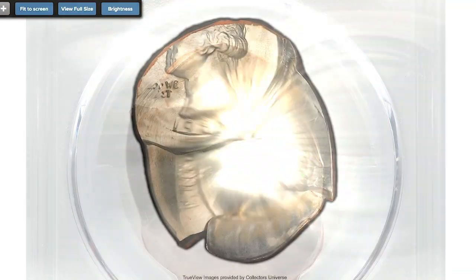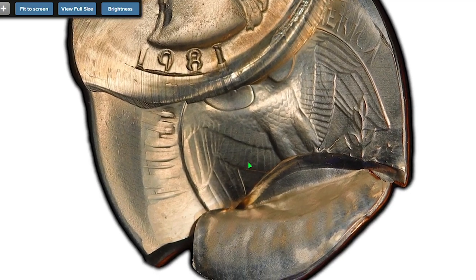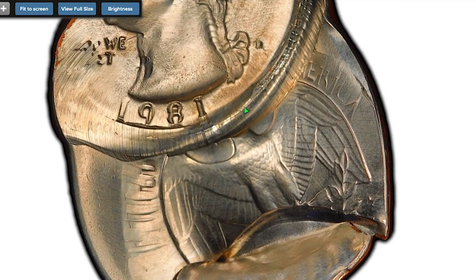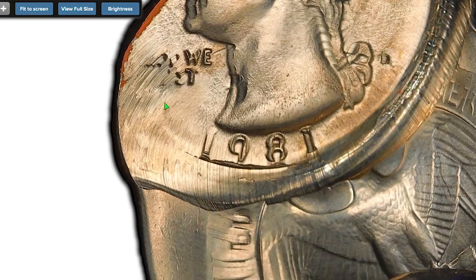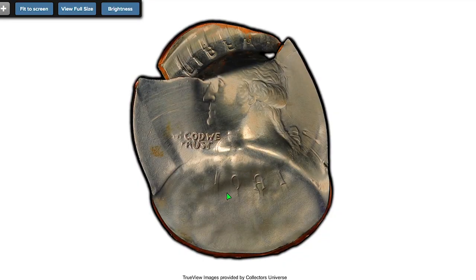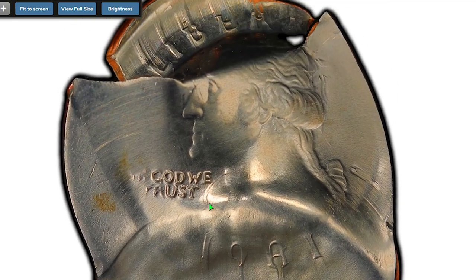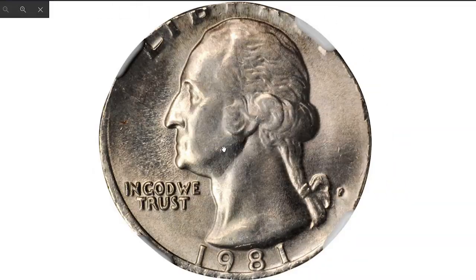This error 1981 quarter is much more valuable than high mint state condition quarters. The 1981-D 25 cents with a flip-over double struck error is an impressive mint error: the first strike occurred with a partial indent over the lower reverse, and the second strike occurred with another planchet between this piece and the reverse die. The date and mint mark are visible from both strikes, but the second impression is significantly sharper in the date area. This incredibly well-preserved piece, with satin and nickel silver luster, sold on August 15th, 2020 for $7,200.